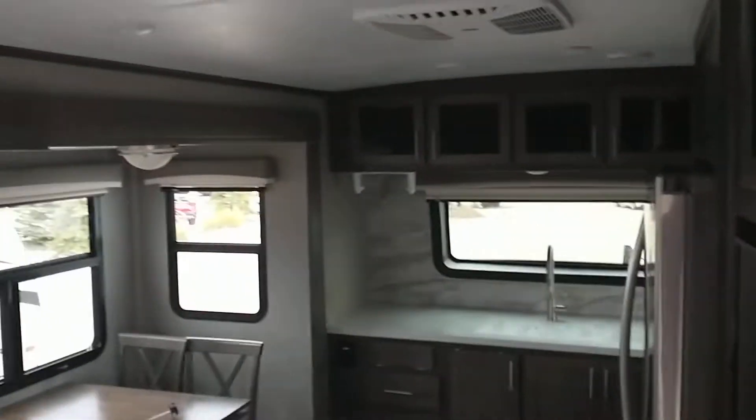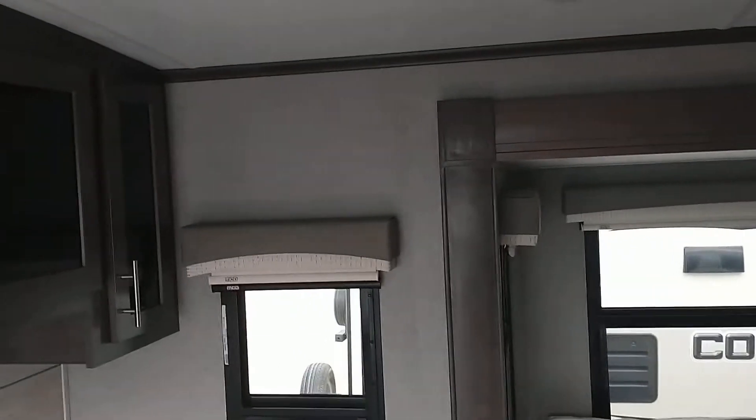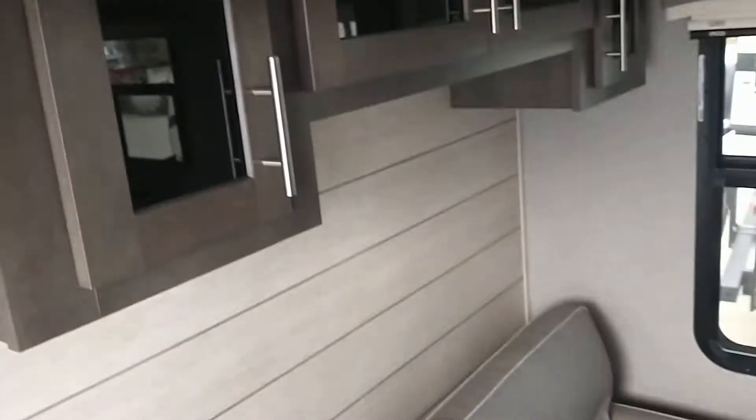Sorry again about not being able to show you this on Saturday, so I thought I would shoot you a quick video so you can kind of see the interior.